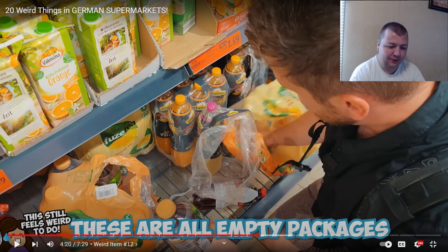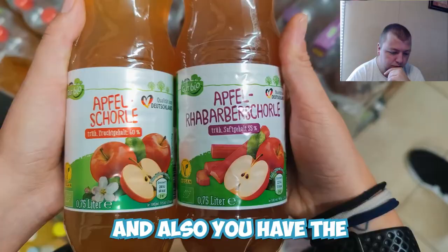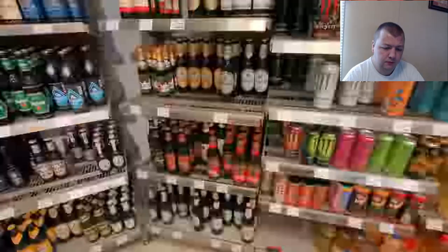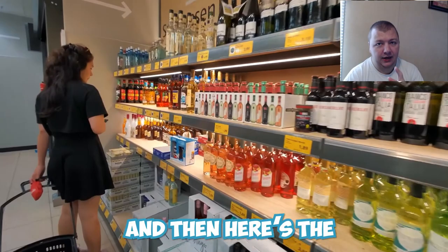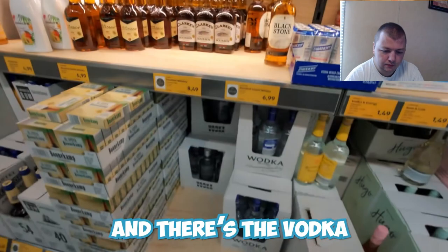Being able to buy individual bottles is something we don't really do in the US — I spend much more money buying a whole pack. Also notable: the Apple Schorle, which is apple juice mixed with sparkling water, or apple rhubarb — it's the Germans' favorite summer drink. And for more drinks, you can get alcohol in supermarkets here — beer, wine, even spirits — all in one place without needing to go to a separate store.